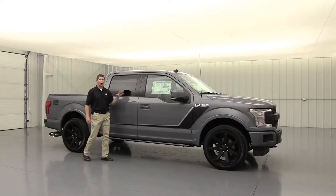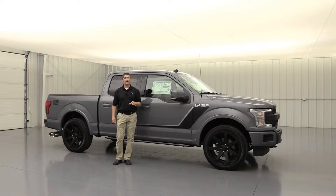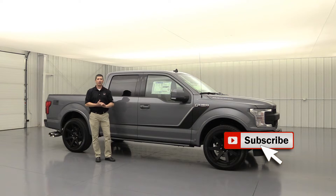The 2019 Roush F-150 Nightmare. I'm Tim Bartz, Internet Sales Manager here at Long MacArthur Ford Salon of Kansas, your certified Roush dealership here in the Midwest, right in the heart of Kansas.